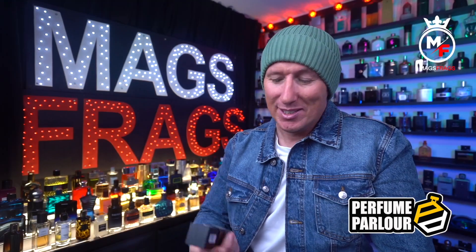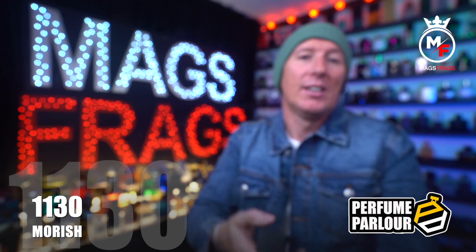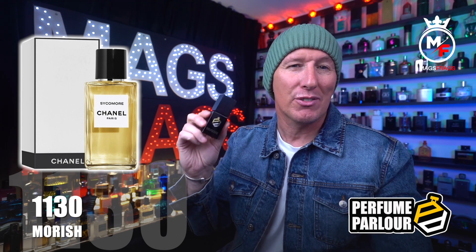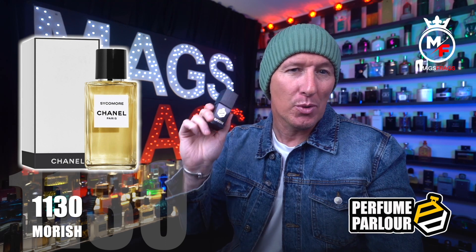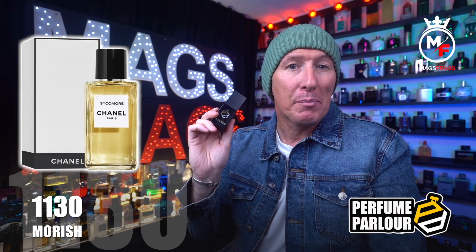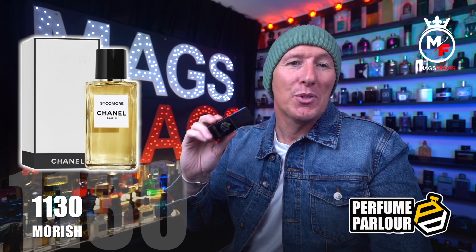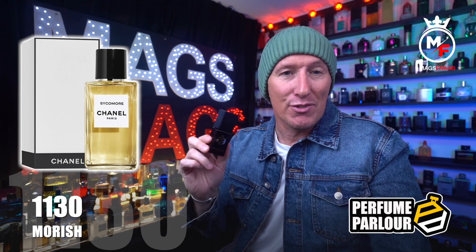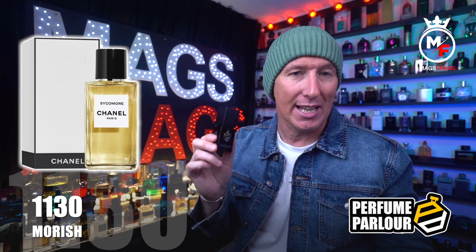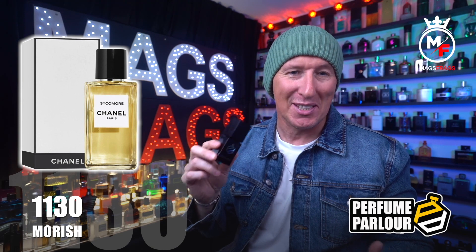The fourth one is called Moorish, Perfume Parlour code 1130. This is inspired by Sycomore from the Chanel exclusive blends collection — a fresh green and woody aromatic fragrance released in 2008. The notes are cypress, vetiver, juniper, aldehydes, pink pepper, violet, tobacco and sandalwood. It's like taking a walk through the forest — very green and earthy but also crisp and fresh. The vetiver and cypress are the dominant notes in the opening and you really do get a feel like you could be standing against a sycamore tree when you smell this.